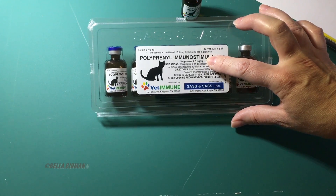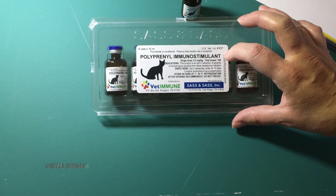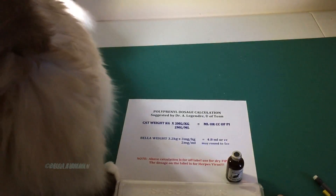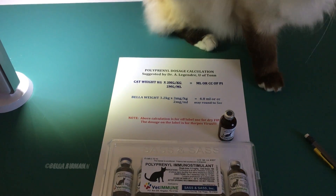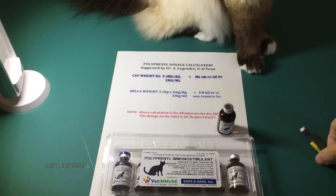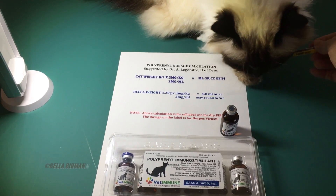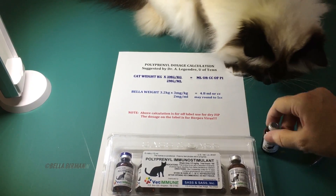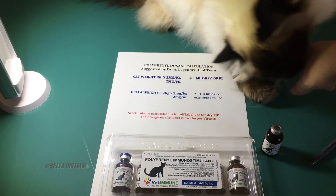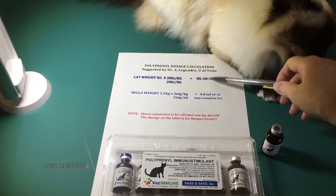For Bella, we're using it off-label, and that has a different dosage. I'm going to go over what the dosage is for using it for dry FIP. So here's your polyprenyl dosage calculation as suggested by Dr. Legendre of the University of Tennessee. Note that this calculation is for dry FIP — it's not the dosage on the label for herpes virus. You need to get your cat's weight in kilograms and use this formula to come up with the dosage for your individual cat.